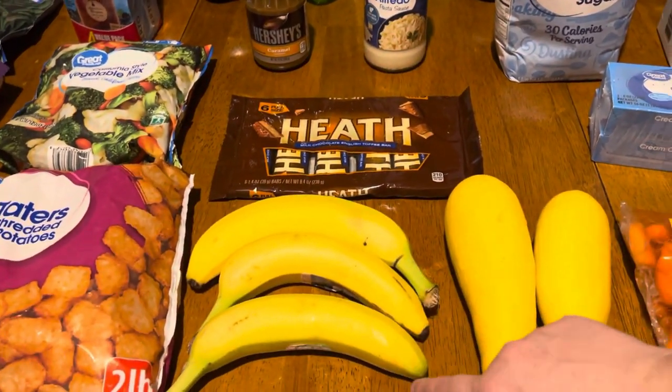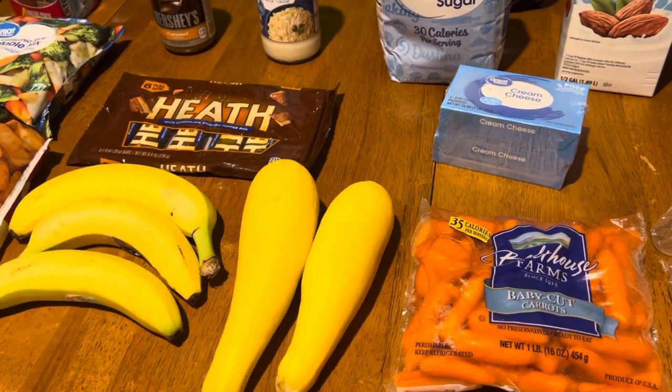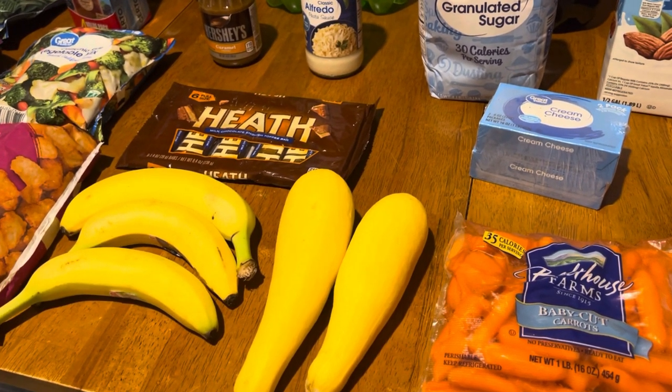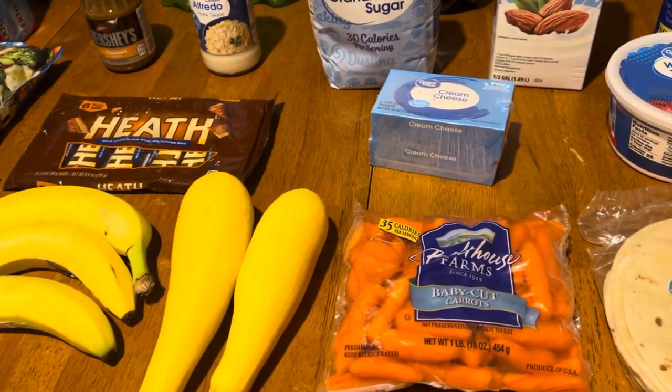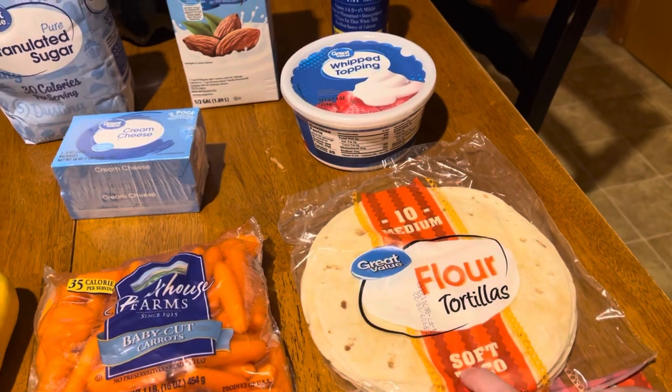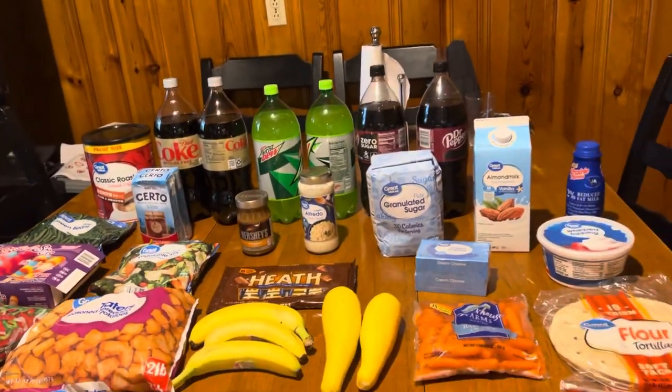I got three bananas. I also picked up some squash — they didn't have any zucchini, so I just picked up squash; the recipe I'm making I'll just change it out. I got some baby carrots and some flour tortillas, but that is it — that's all we got this week.